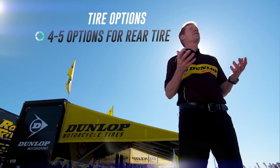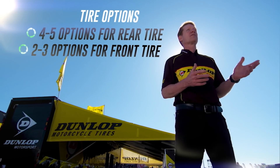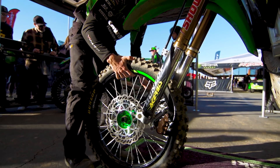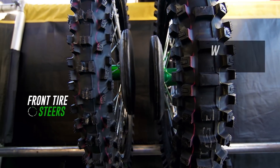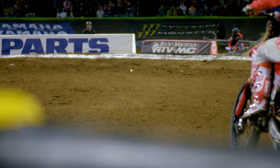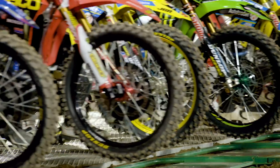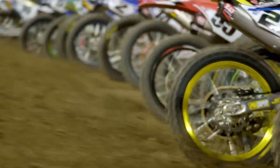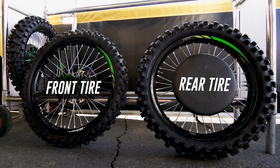We have four or five rear tires that the guys can choose from, and we have about two or three fronts. One thing about a front tire — it's a much narrower tire, used to steer the motorcycle. Think of it almost as a knife edge because it's so much narrower. The rear tire is the only one that actually moves the motorcycle since our motorcycles are only rear-wheel drive. We tend to have a lot of power in these engines, so it's really important to have a lot of traction, and by doing that you have to go to a much bigger, wider tire.